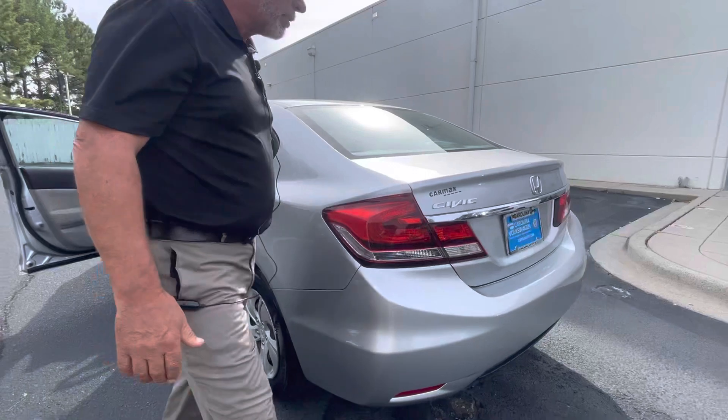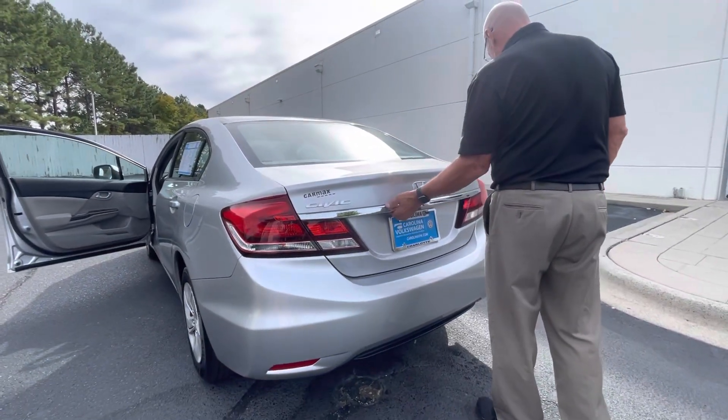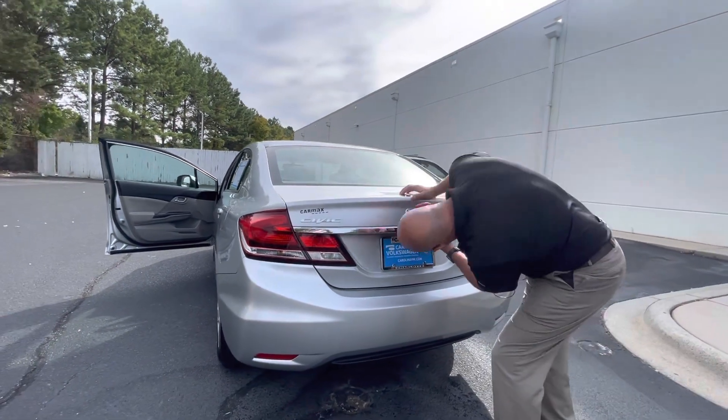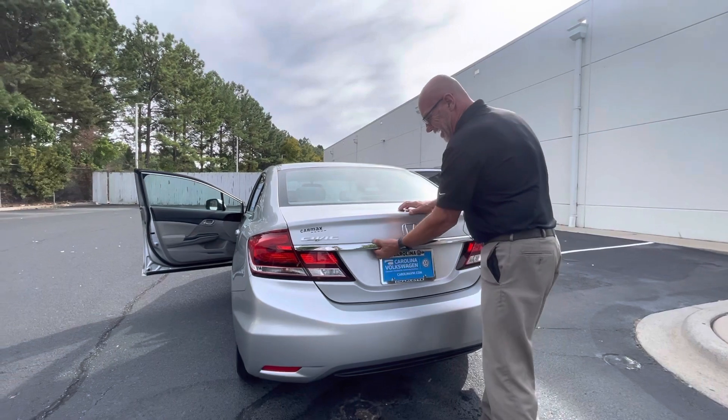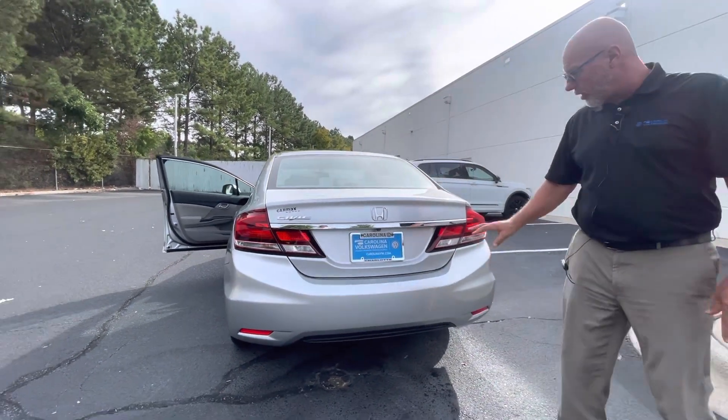It's in great shape. There's decent trunk space in these as well, and this one has the four-cylinder engine. I thought I knew how to open the trunk — I guess I don't — but you get the idea. There's a trunk here, obviously, a spare tire, all that stuff.